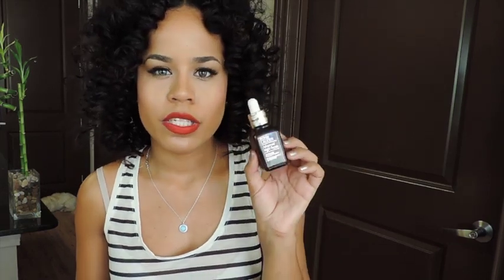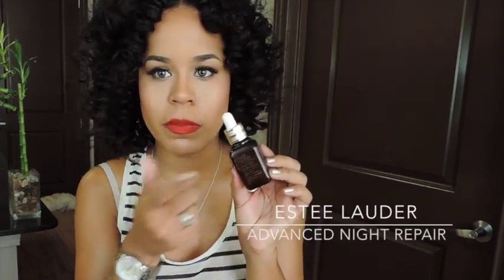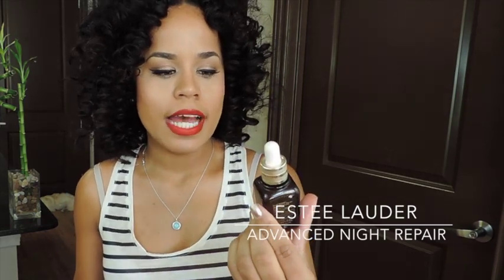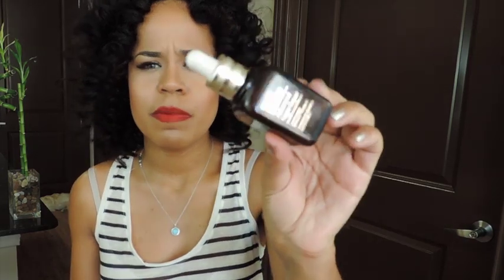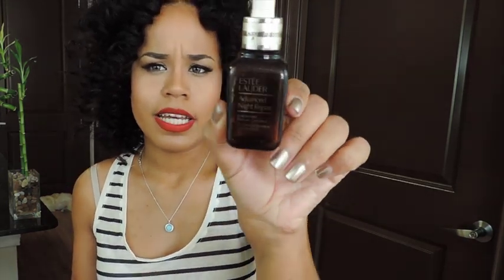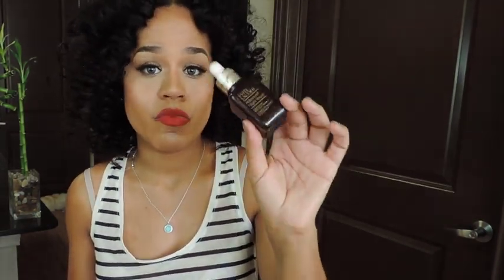The Estee Lauder Advanced Night Repair — totally gone, love this product. This was the one-ounce bottle; they do have a 1.7-ounce size. Once I'm done with my Lancome Visionnaire serum I might repurchase this because it was really excellent. Everybody knows about this serum — it's like 30-plus years old and there's a reason why it's still one of the number one serums.